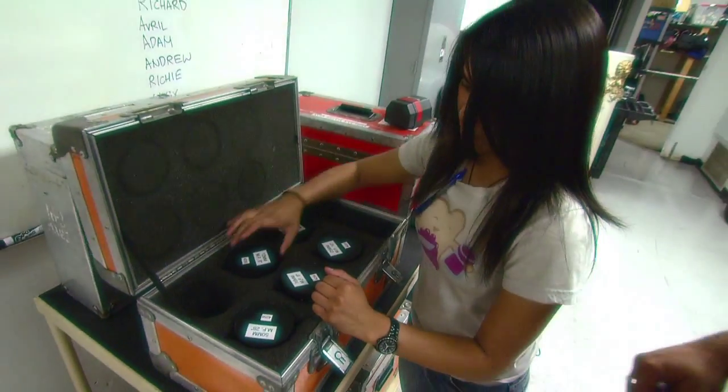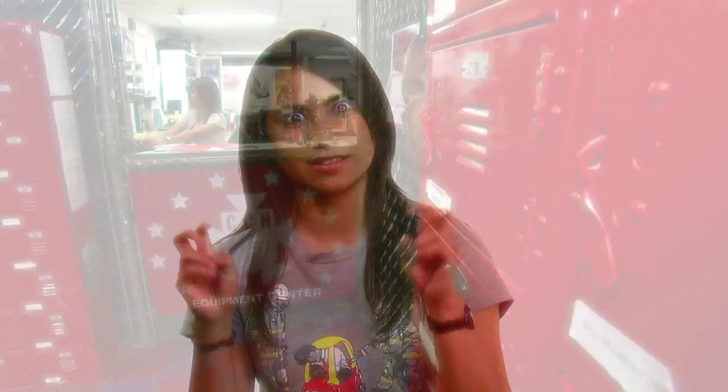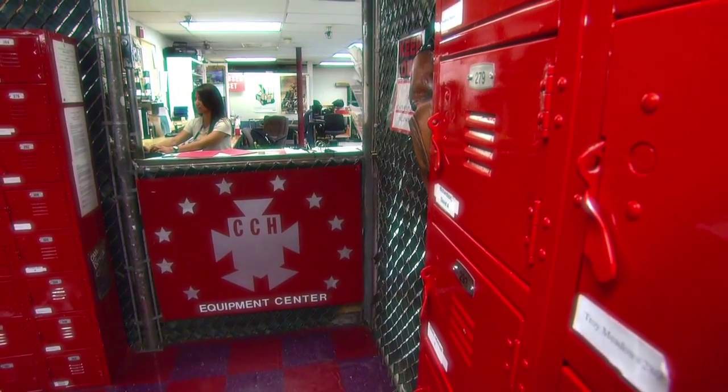One of the things that I really liked about this school was touching the equipment day one. Just learning every single piece and learning what each piece does, it really just thrilled me. I work in the equipment center, also known as the cage.